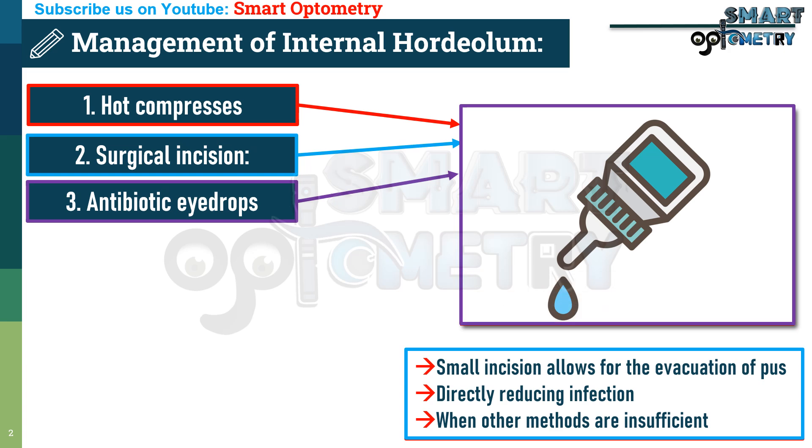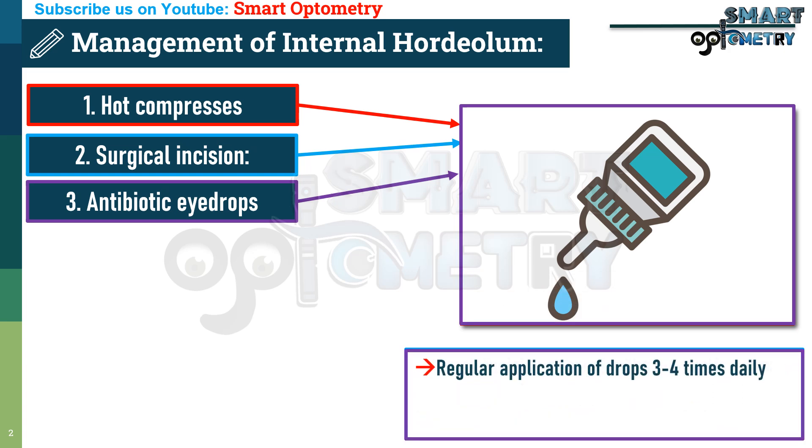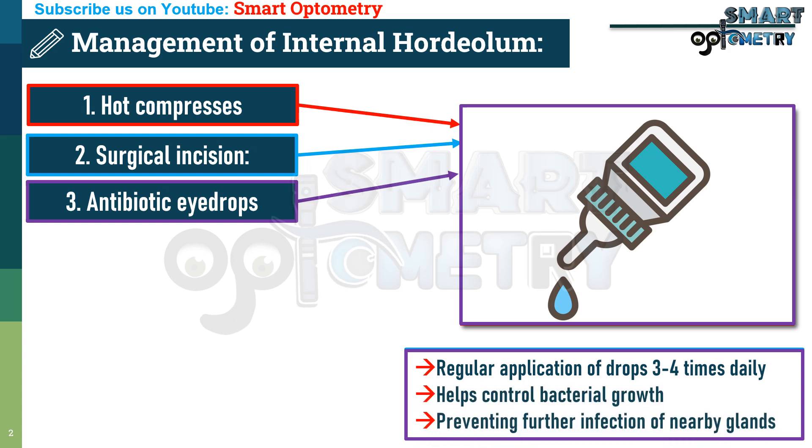3. Antibiotic eye drops. Regular application of antibiotic drops — ciprofloxacin or moxifloxacin — 3 to 4 times daily helps control bacterial growth on the eyelid surface, preventing further infection of nearby glands.